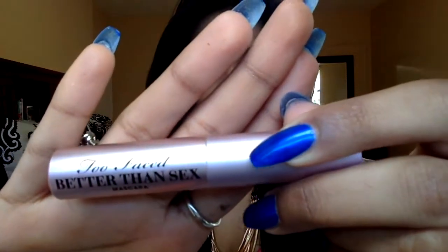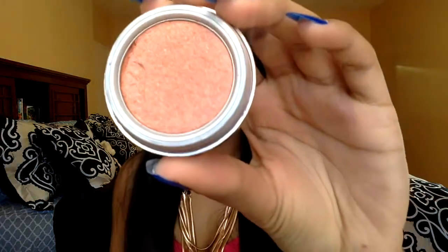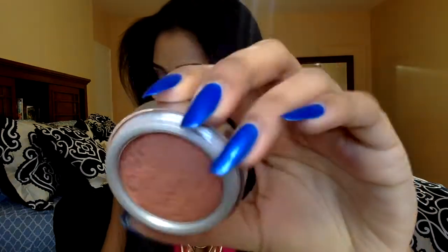For mascara I'm using the Too Faced Better Than Sex Mascara, applying it on my top and bottom lashes. For blush I'm using the La Bella Bronzer in Andrea — you guys know I love this blush.